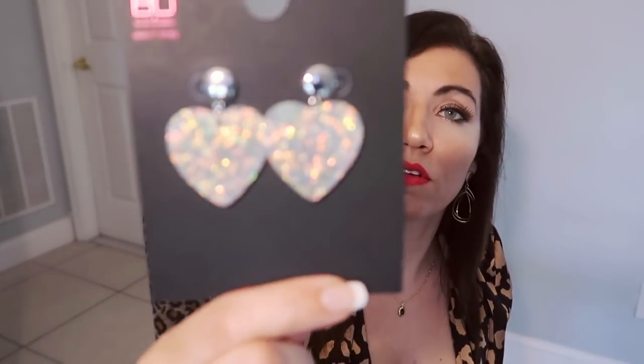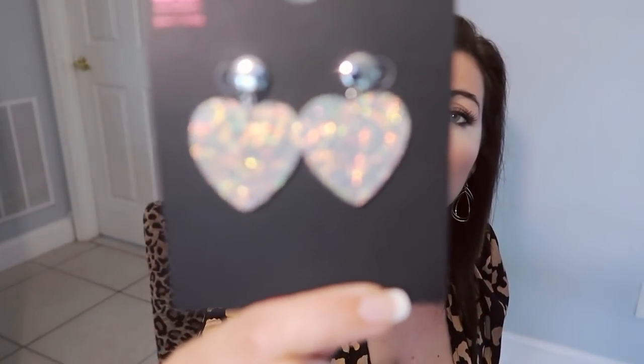Also in-store I got these earrings from No Boundaries — $3.88. They're so cute for Valentine's Day. They're iridescent, pretty lightweight, and for $3.88 you really can't beat it.